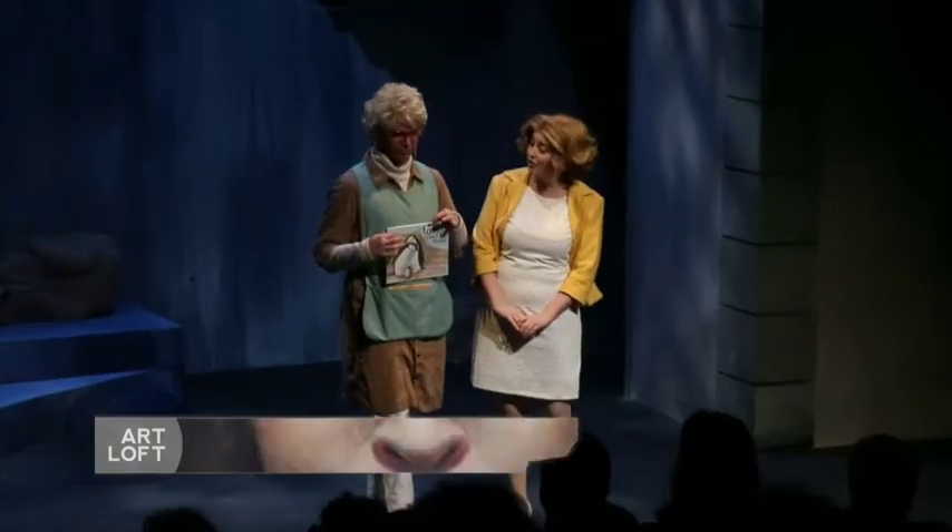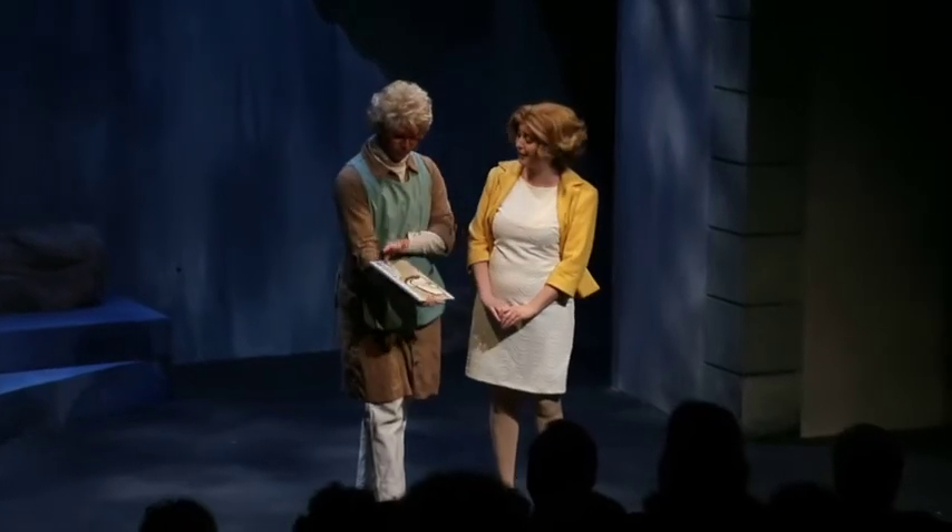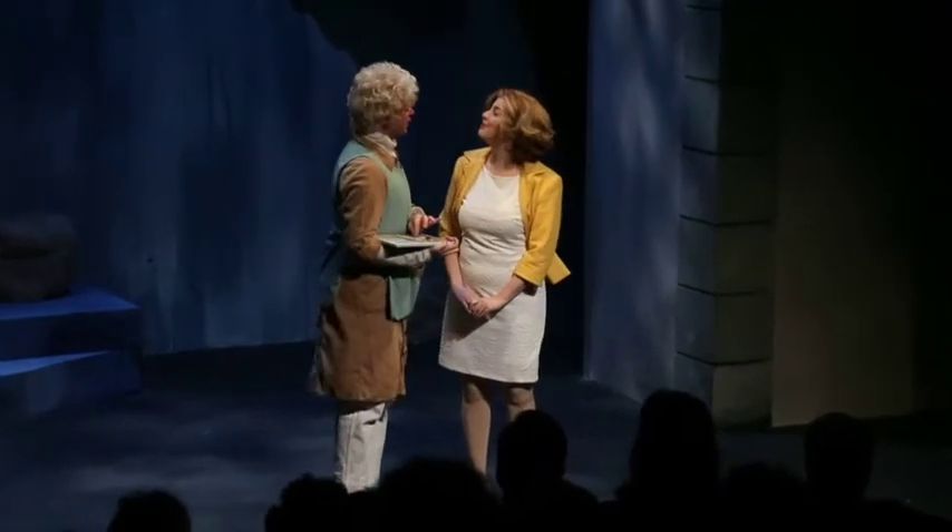I taught in Manhattan for three years. We had a section in our library that was books that were banned, and this book was featured. So it's a very real thing — that's what the show opened and closed with: everything in the story is true, except for the fact that birds can't talk.